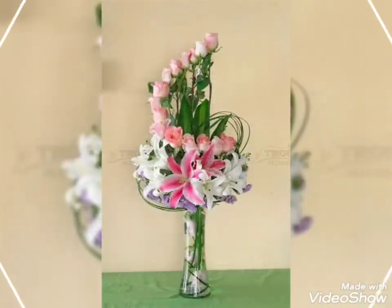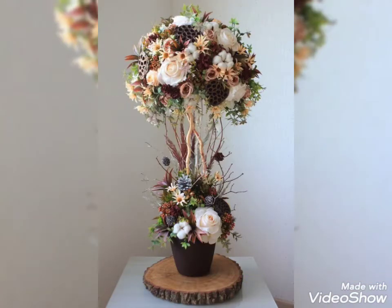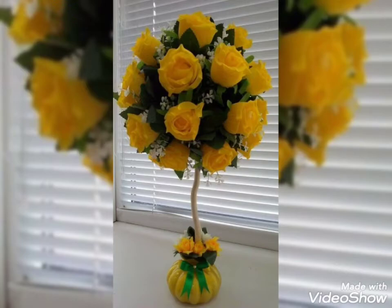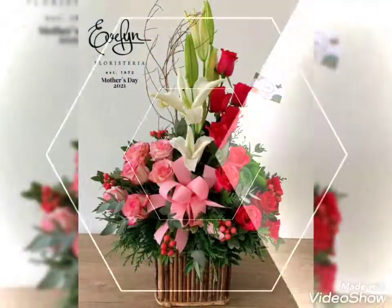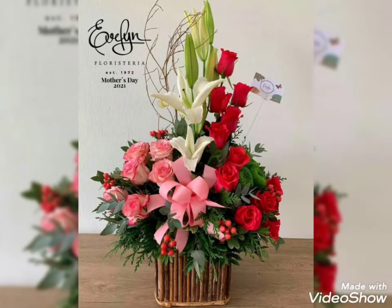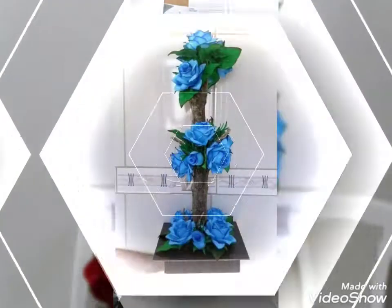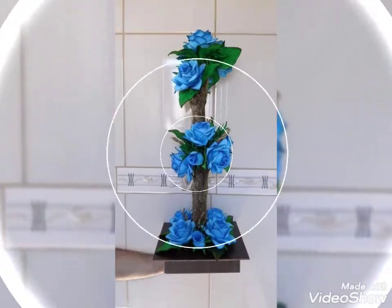Watch this video till the end. Also guys, if you're new to my channel, do visit my channel because there are so many videos related to flower decorations. If you want more videos related to home decor, floral gift ideas, or floral wedding decorations, just visit my channel and watch those videos — there are so many amazing and fabulous collections present.